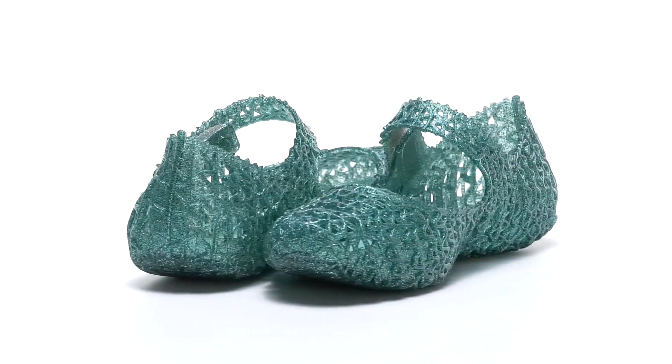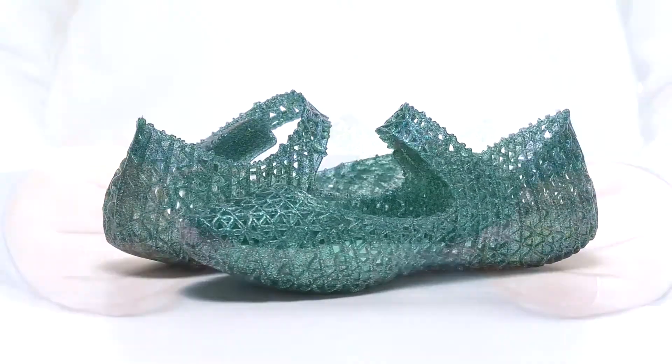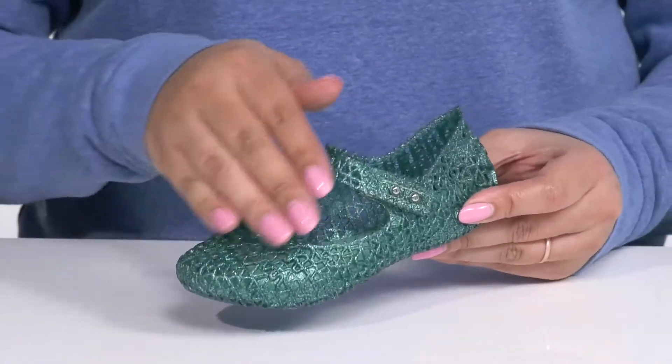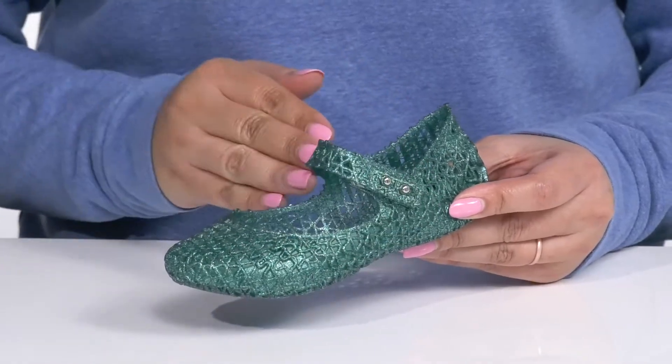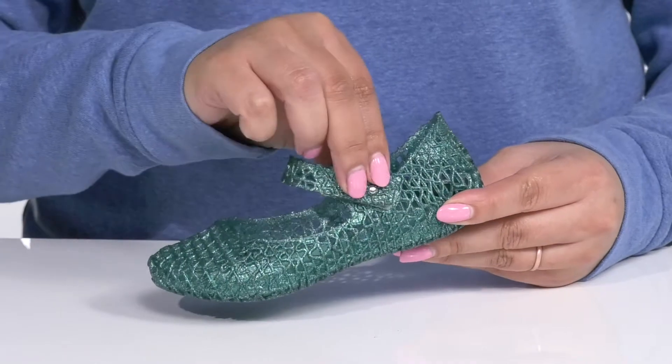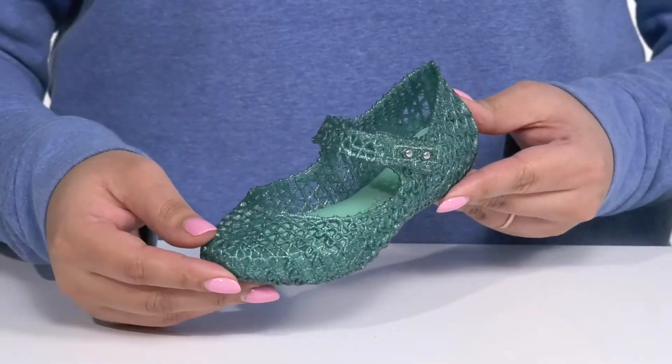Give your child a retro-inspired look when they wear these cool shoes by Mini Melissa. They feature a synthetic upper with an almond toe silhouette and wide open collar, with a strap going over the vamp that has an adjustable hook and loop closure to give them a secure and custom fit.